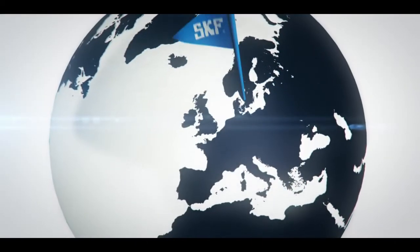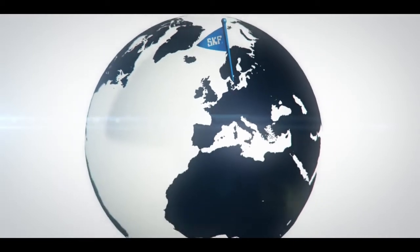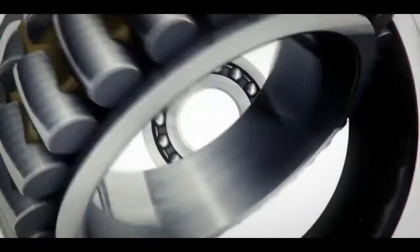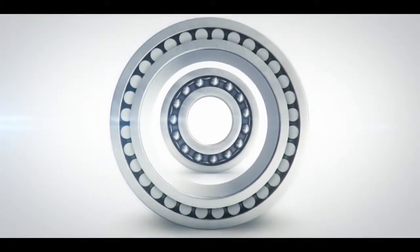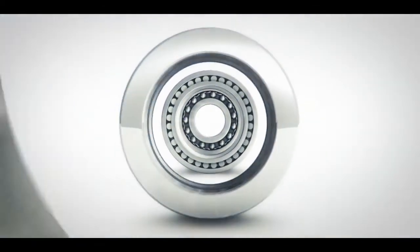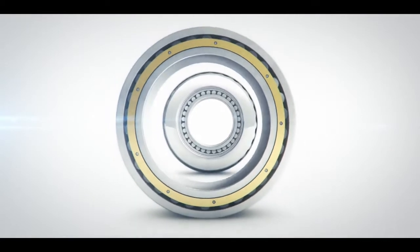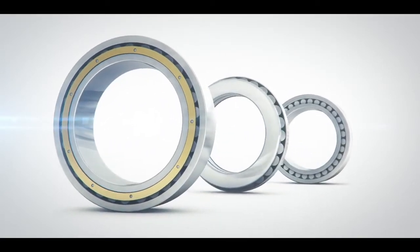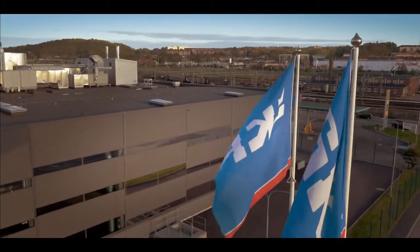Once upon a time, in the west coast town of Gothenburg, Sweden, a great invention was born that would change industry forever. SKF's self-aligning ball bearing led to the creation of spherical roller bearings, spherical roller thrust bearings and the revolutionary CARB toroidal roller bearings — all designed and manufactured behind the same factory walls. A factory still going strong today.